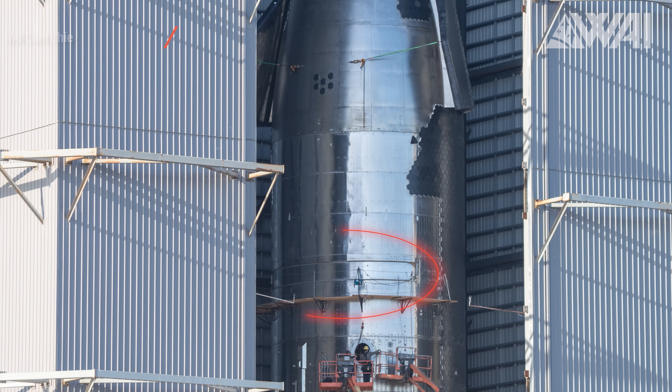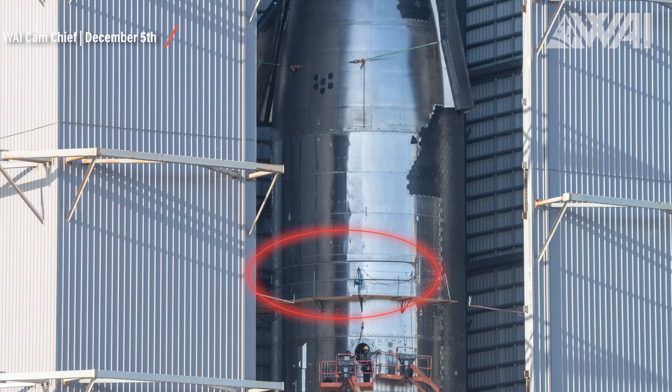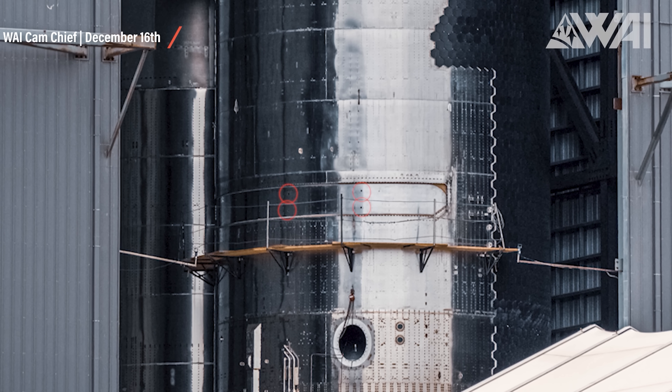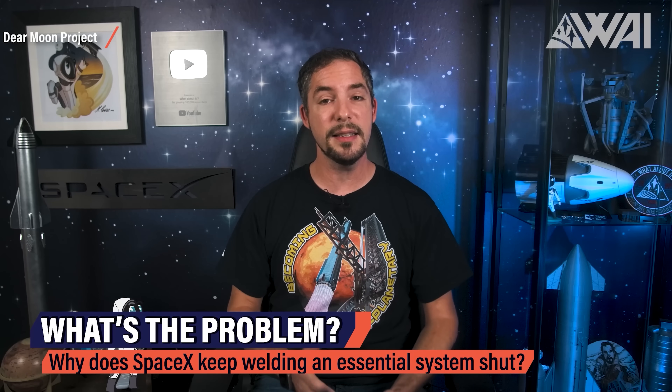On we go with a correction from the last episode. I mentioned that Ship 25 might be the one to do a payload delivery for the first time — Starlink V2 is waiting, after all. But if you take a closer look at this picture, you might notice some holes in the payload door. This is a 100% indicator of the door having been welded shut, the same way as the payload door on Ship 24. So, no payload on Ship 25 either. Ship 24 and 25 won't have a payload door, and we're beginning to wonder why.